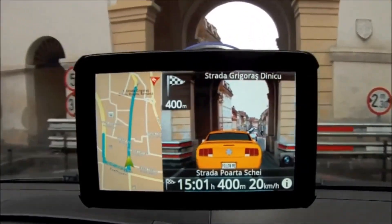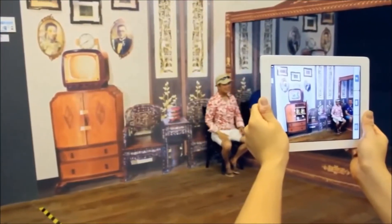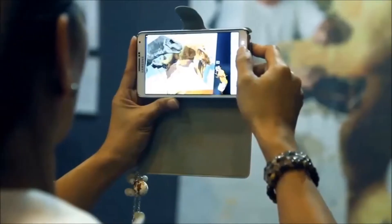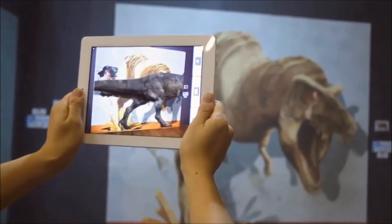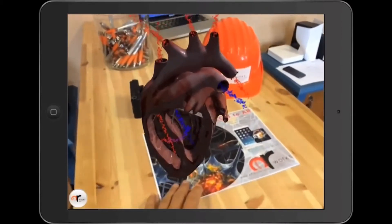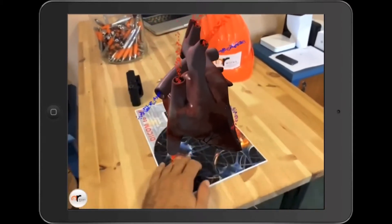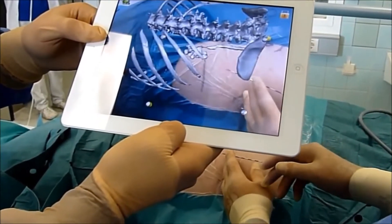There are a number of applications for augmented reality in the sightseeing and tourism industries. The ability to augment a live view of displays in a museum with facts and figures is a natural use of the technology. There have also been interesting advances in medical applications of this technology. Medical students use the technology to practice surgery in a controlled environment.